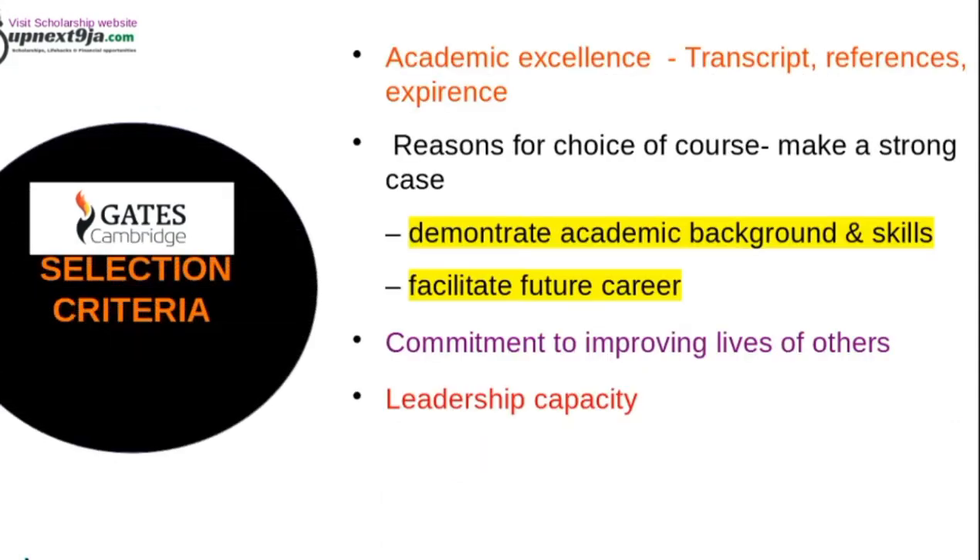Pay close attention to the selection criteria because this is very important. First, they look at your academic excellence. This is not just about your grade — they will look at your transcript, the references you submit from your lecturers, professors, or previous supervisors, and your experience. All these together demonstrate your academic excellence.